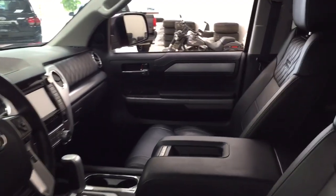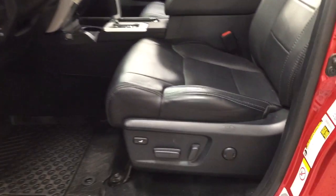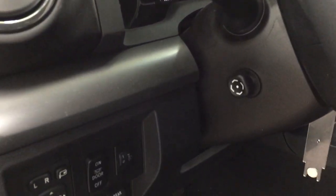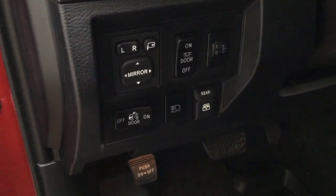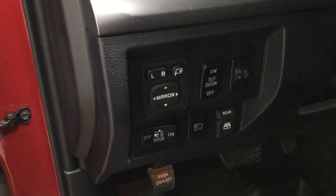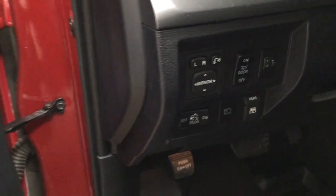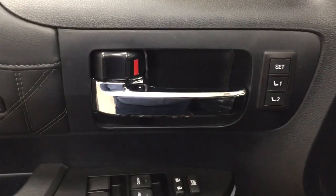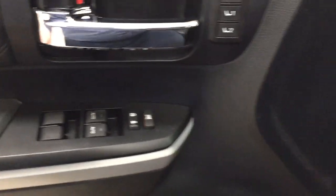Taking a closer look at the front dash and front seats, you have your black interior with a power driver's seat with lumbar support. Over on the left-hand side you're going to see your power tilt telescopic steering wheel. You have your mirror controls, power folding mirror button, along with your automatic high beams and your open and close for the power rear window. Seat memory controls along with your window locks, power locks, and window controls.